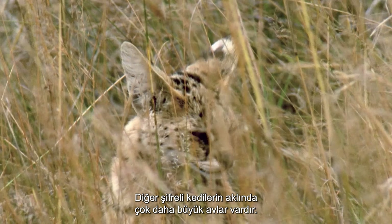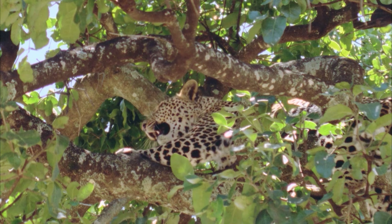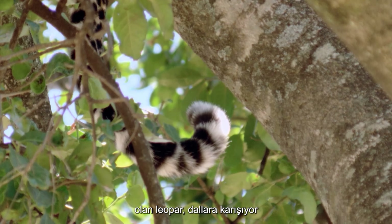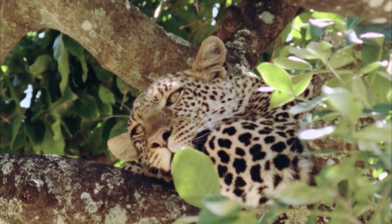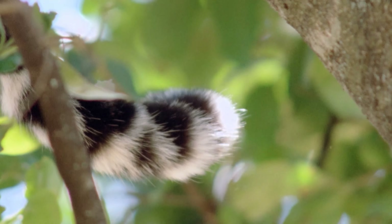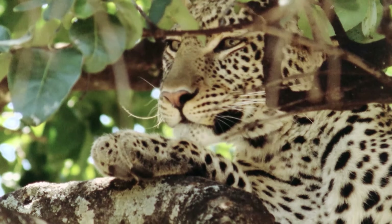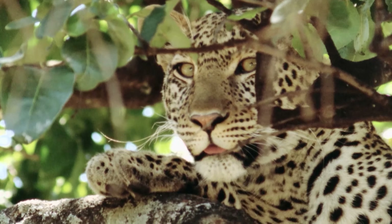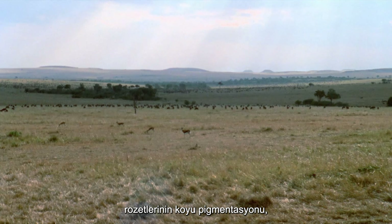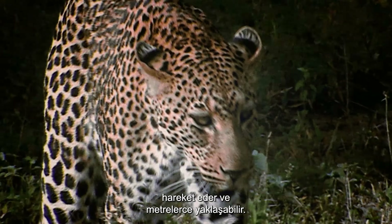Other cryptic cats have far larger prey in mind. Arguably the king of camouflage, the leopard blends with the branches of the treetop vantage point. Everything about the muscular leopard appears to have evolved for camouflage and stealth. With eyes the color of leaves and the dark pigmentation of their rosettes merging with the bark of trees, when this predator does come to the ground, it moves in silence and can approach to within meters of its unsuspecting prey.